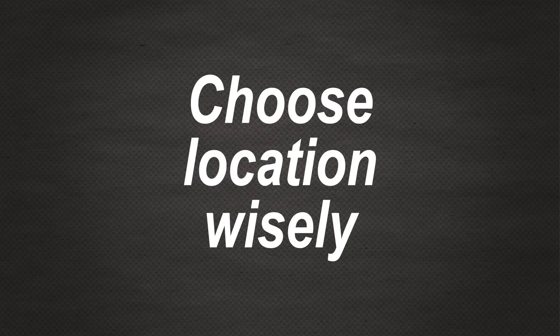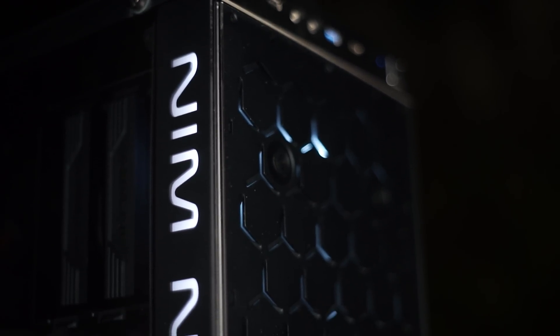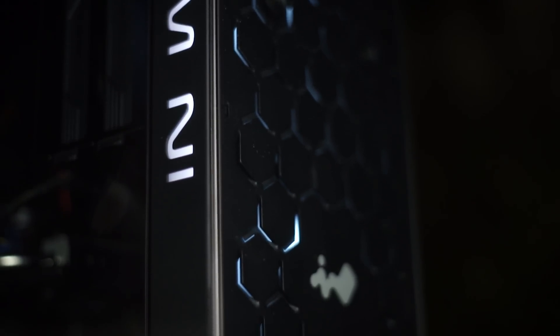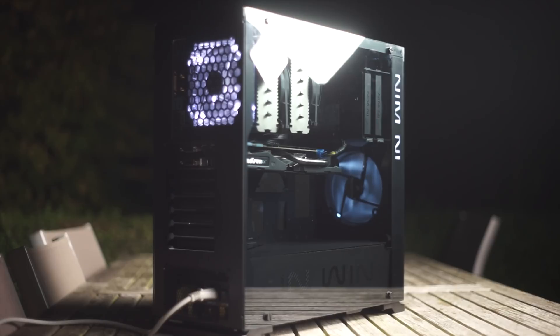Where you put your PC can have a great impact on perceived noise. Make sure intakes and exhausts are completely unobstructed and move the system as far away from your ears as you can — unless you want to show off, of course.